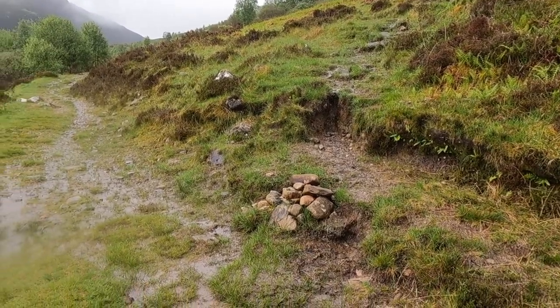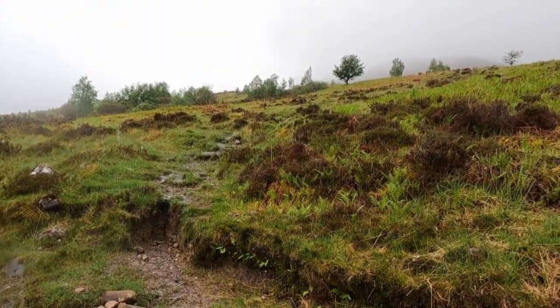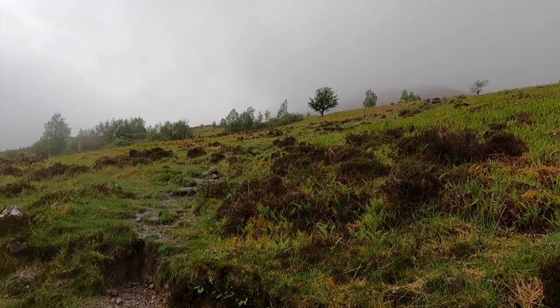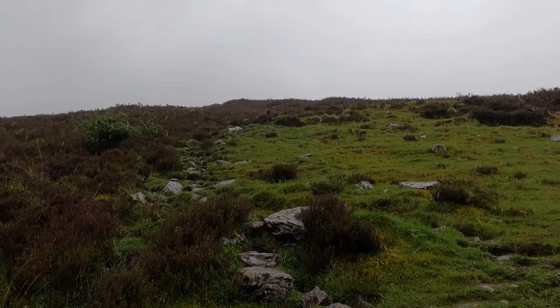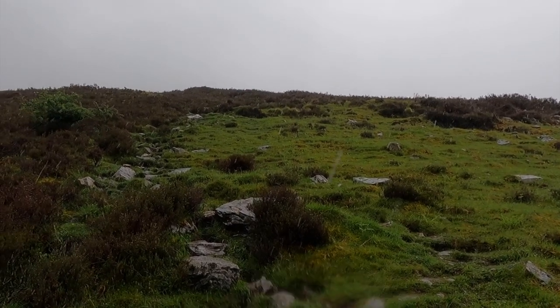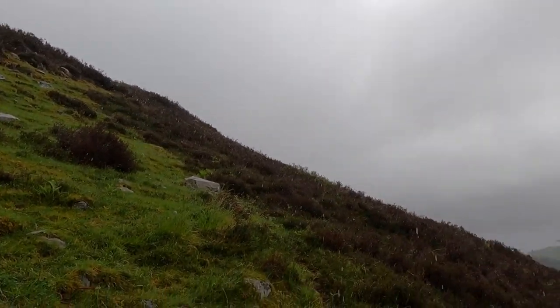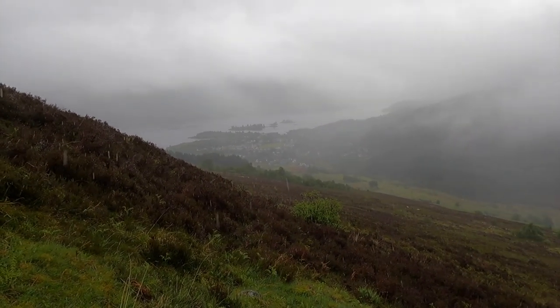Here we are at a little cairn on the track side. We're going to turn right here and head very steeply up the fell side — very steeply. This path makes its way extremely steeply up the hillside, gaining gradient very quickly, as you can see down there at the village.